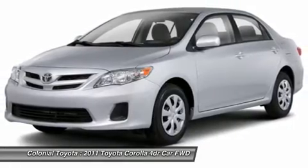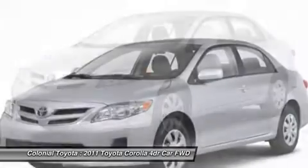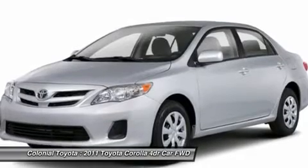CD player. If you like it online, you'll love it in your driveway. Take it for a spin today.